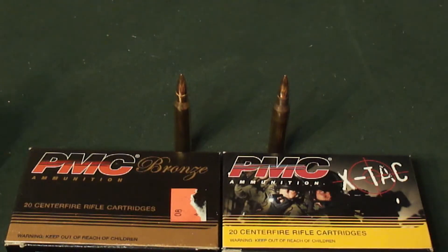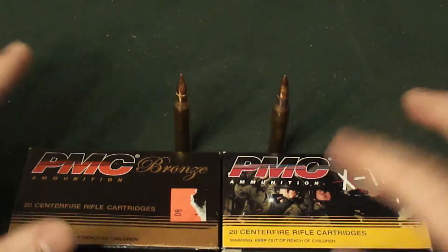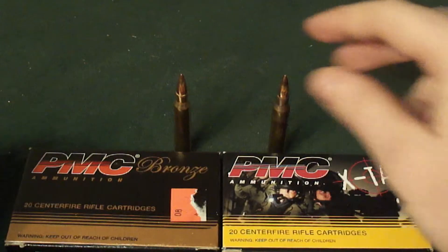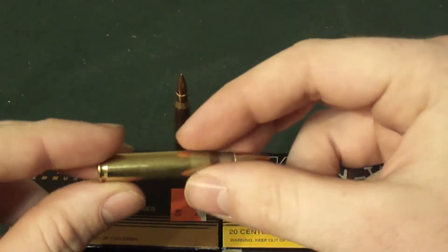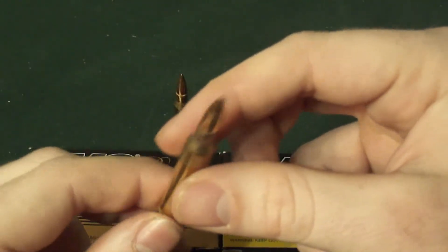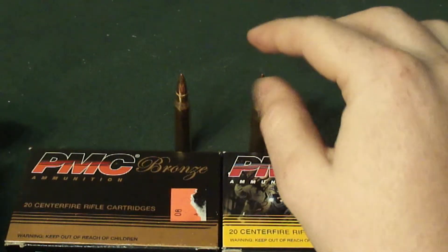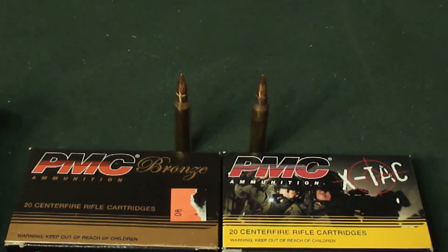So that's the quick down and dirty on the differences between the two cartridges. They're basically the same, but the walls of the 5.56 cartridge — the brass itself — are a little bit thicker, and that's what allows it to be fired at the higher pressure.